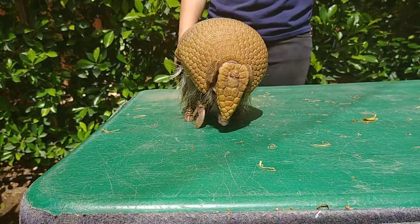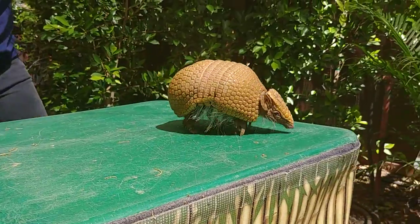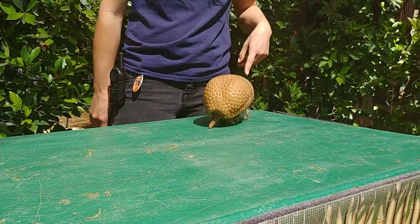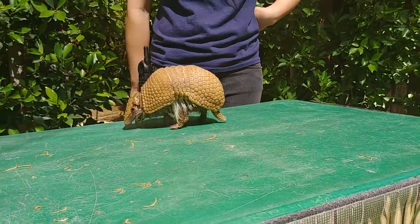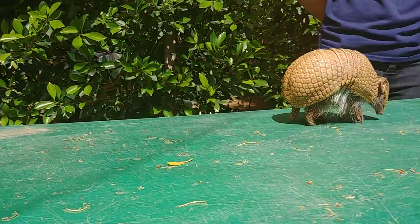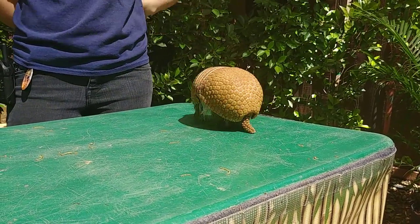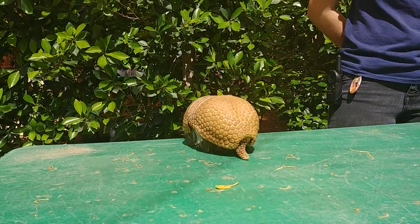These guys are omnivores, so they eat pretty much anything. They'll eat plants and fruits and veggies, and they will eat meat, but their absolute favorite is going to be insects. At night she's going to run around with that nose right in the dirt, and as soon as she smells an insect colony, she's going to use those long front nails of hers to dig them up. They've got kind of a longer tongue and a longer snout, similar to an anteater, not quite as exaggerated — and they're going to slurp up all those bugs.